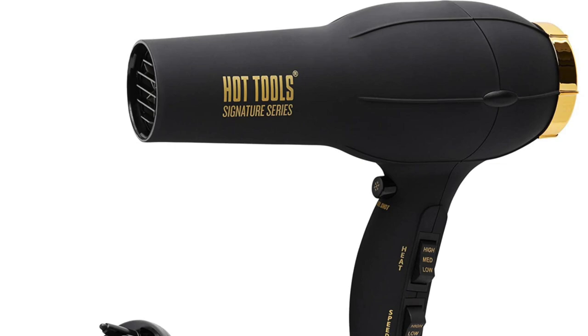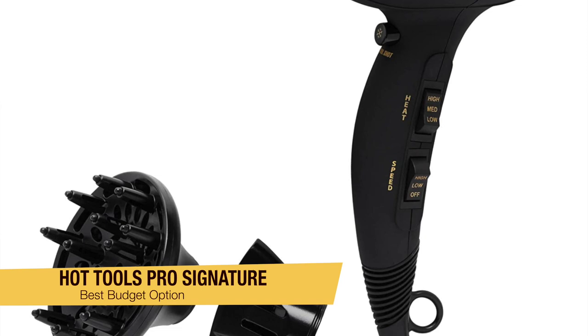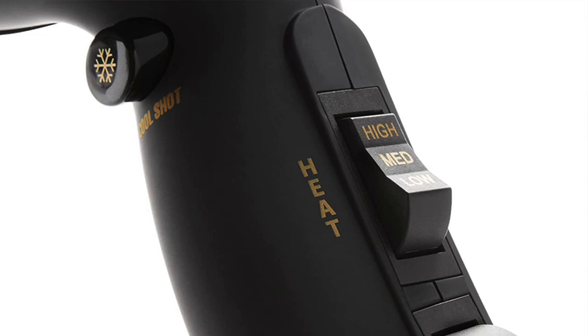The next one on my list is my recommendation for those of you who are on a budget, and this is the Hot Tools Pro Signature Salon Iconic. If you're on a budget, definitely consider this one. You're going to find that this hair dryer is simple to use and it's going to take shoulder-length, fine hair from wet to dry on the hottest setting in a similar time to more expensive models on this list.